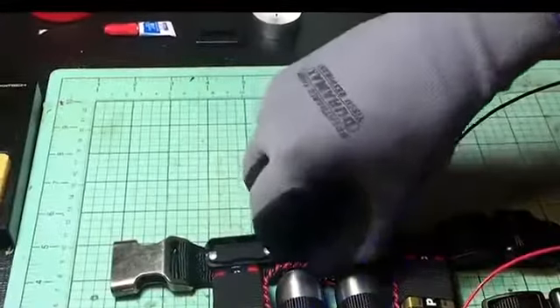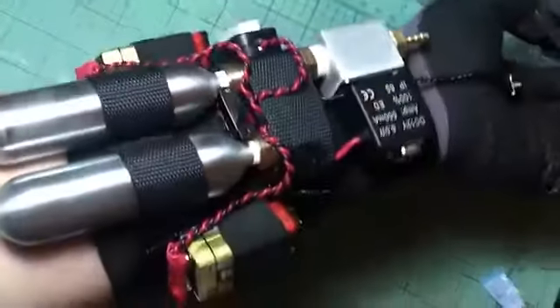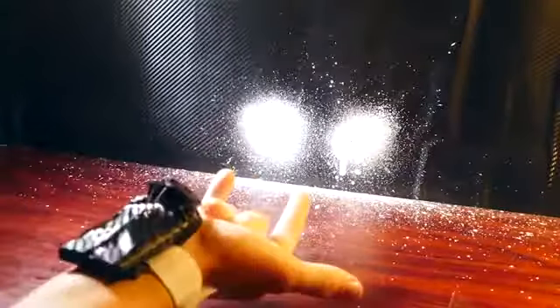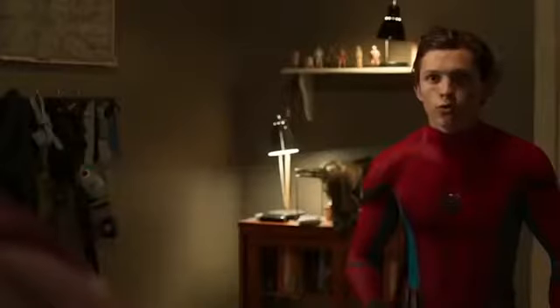The device has a compartment for a small cartridge of concentrated liquid, which is sold separately. After firing, the liquid goes out and enters in contact with the air, becoming a material similar to a rope. The price of this simple device is $20.